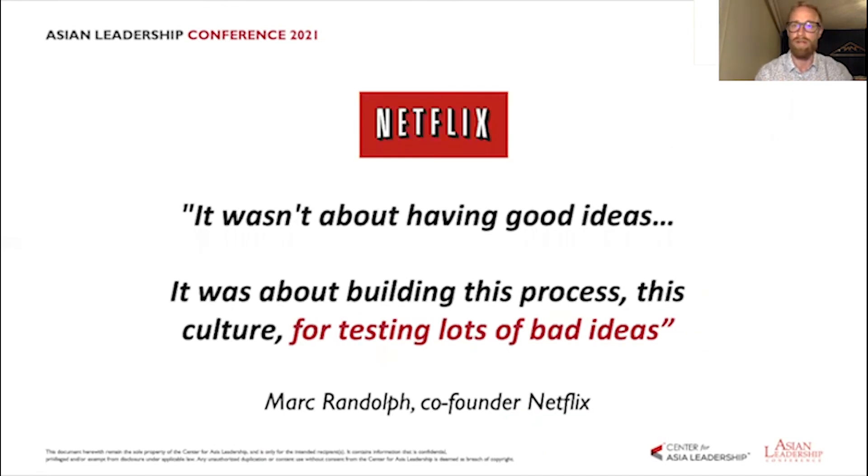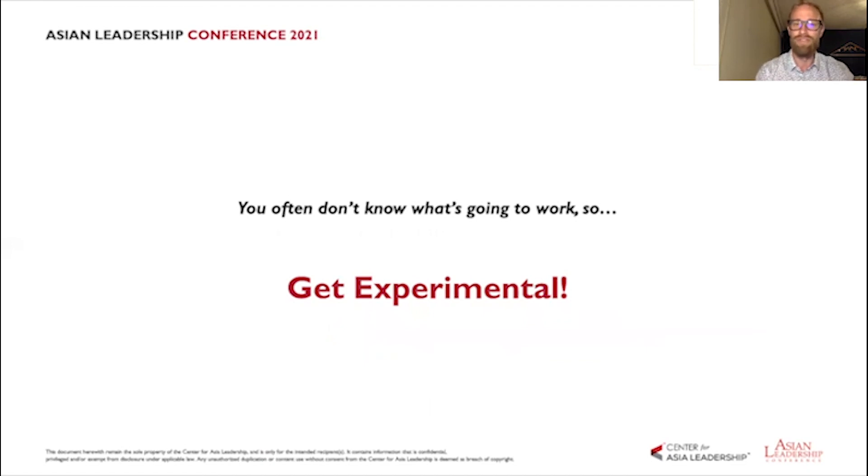Mark Randolph, co-founder of Netflix, gave a great interview with Tim Ferriss and said it wasn't about having good ideas — it was about building a process and culture for testing lots of bad ideas so they could figure out which ones would emerge as good ones. The original CEO of an eight-billion-dollar company said they didn't know which ideas would work early on; they got really good at developing a process for testing and experimenting, letting the winners live, and those became Netflix's best features and allowed it to disrupt an entire industry.